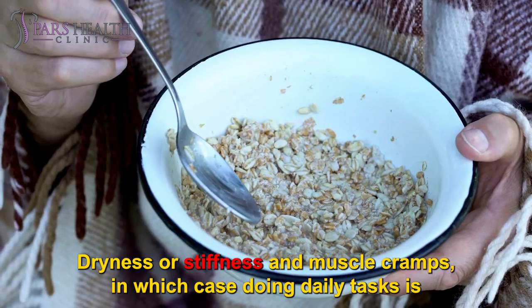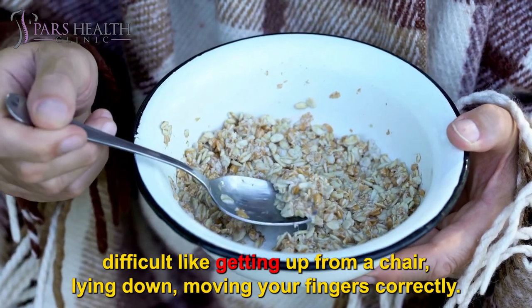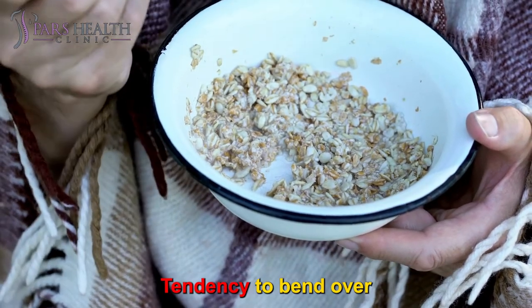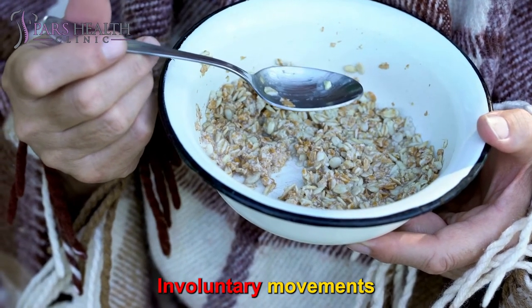Other symptoms include dryness, stiffness, and muscle cramps, in which case doing daily tasks is difficult — like getting up from a chair, lying down, or moving your fingers correctly. Standing and balancing posture may cause instability or imbalance when standing. There is also a tendency to bend over, water flow from the mouth, and involuntary movements.